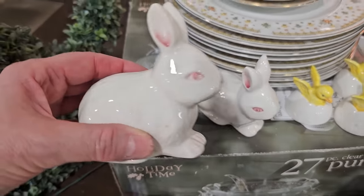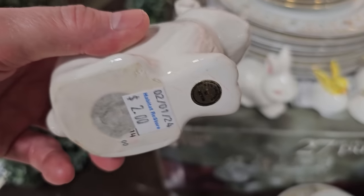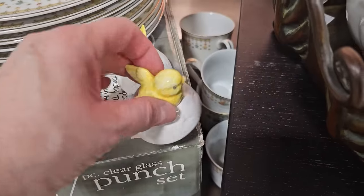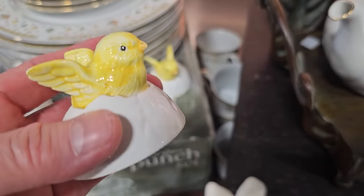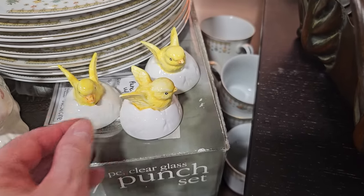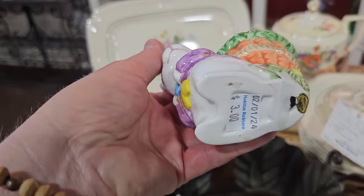And here's some more bunnies — $2.00. And look at these with the little chicks — $2.00. I'm not sure what you'd do with that, but that might be pretty to put as a cake topper. It was definitely spring at the ReStore the day I went. Here's some more of those bunnies, $3.00 each.